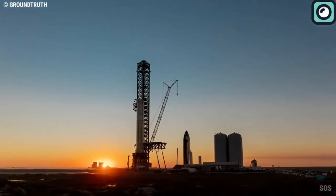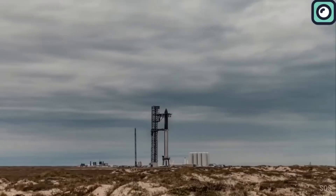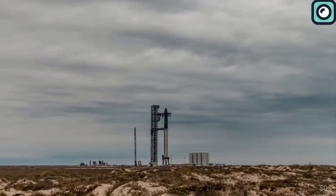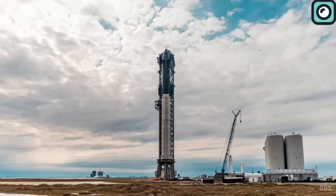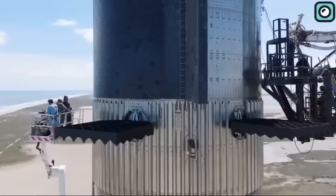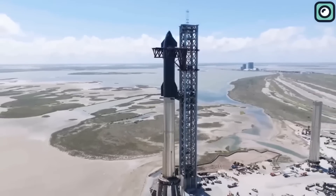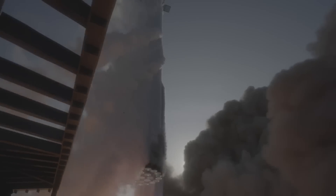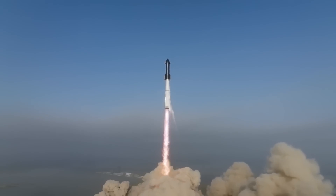Starship Version 1, also known as Block 1, represents SpaceX's first full-scale prototype designed to test their vision of a fully reusable launch vehicle. Unlike earlier test models, Block 1 was built with the capability for both orbital launches and returns. The structure is primarily made of stainless steel, chosen because it could handle intense thermal stresses with less reliance on complex thermal protection systems, making it a practical choice for an initial prototype.